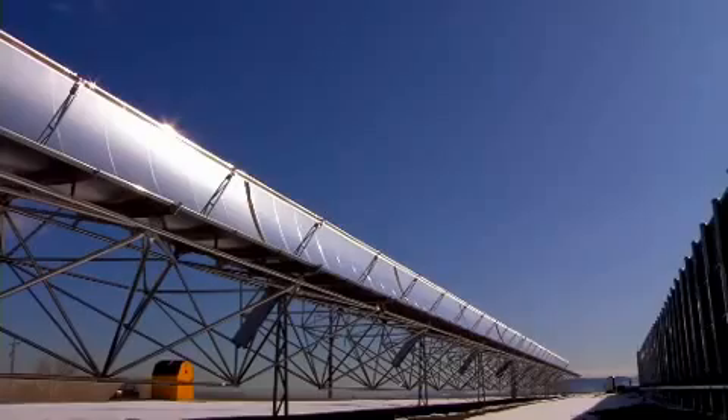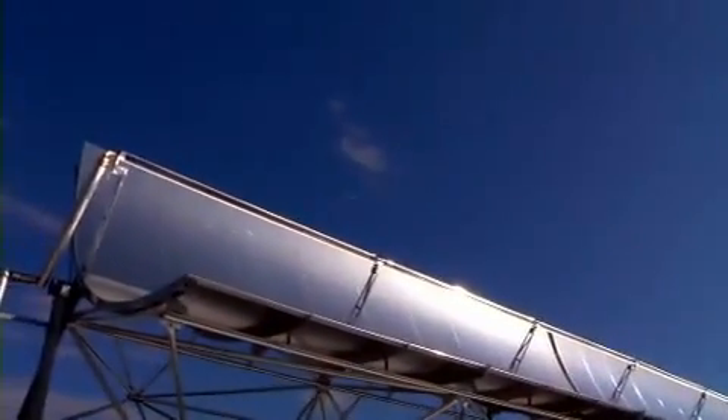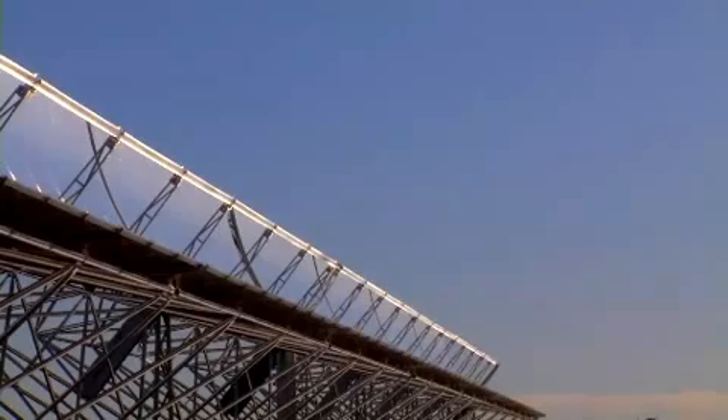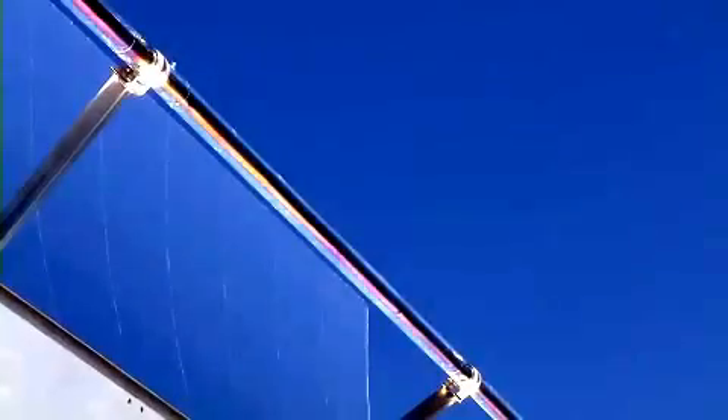Parabolic troughs are large mirrors shaped like a giant U. These troughs are connected together in long lines and track the Sun throughout the day. When the Sun's heat is reflected off the mirror, the curved shape sends most of that reflected heat onto a receiver.